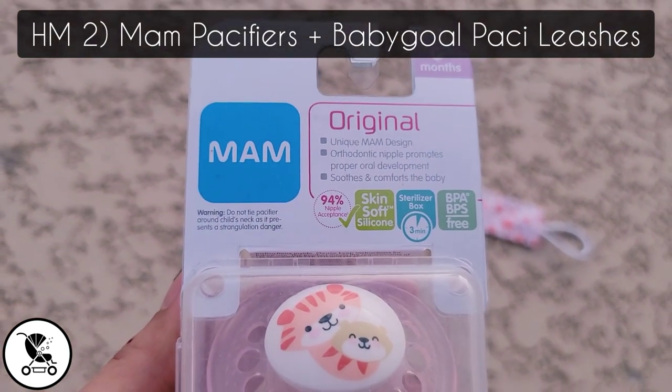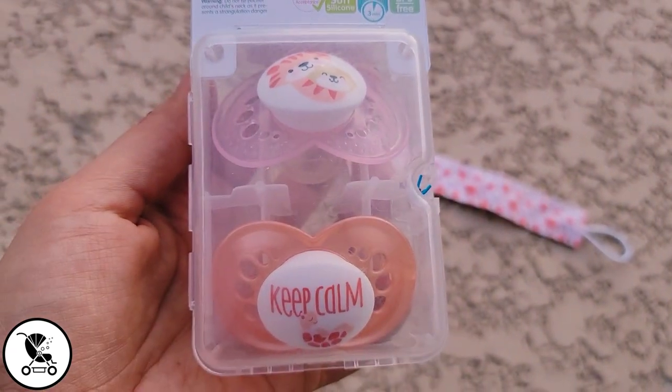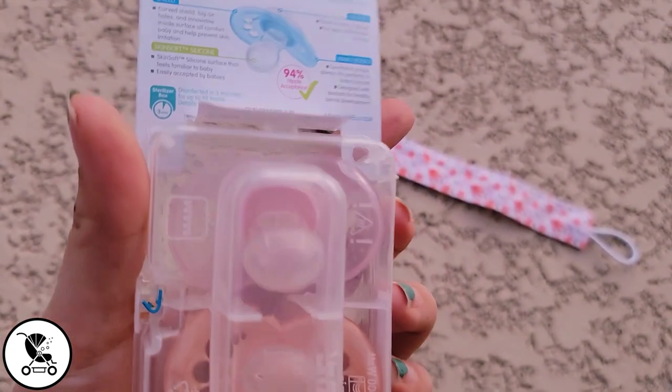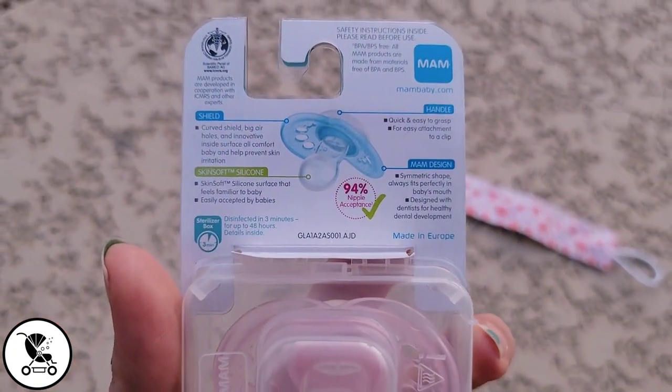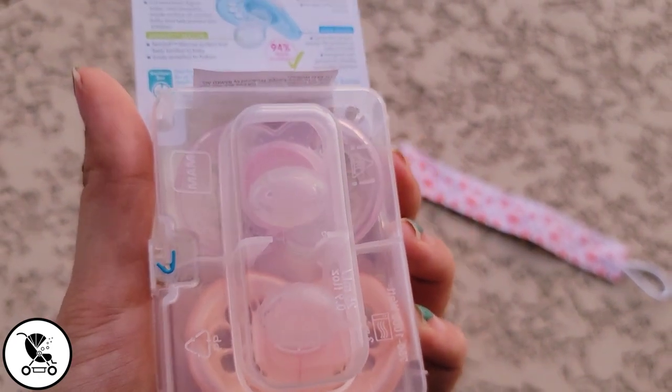Honorable mention number two: Mam pacifiers and Baby Gold passy leashes. These are the only pacifiers my kids would ever take, and the passy leash will save your sanity when you're in public and they want to throw their pacifier to the ground. They have many cute designs for both brands and different age ranges for the pacifiers.